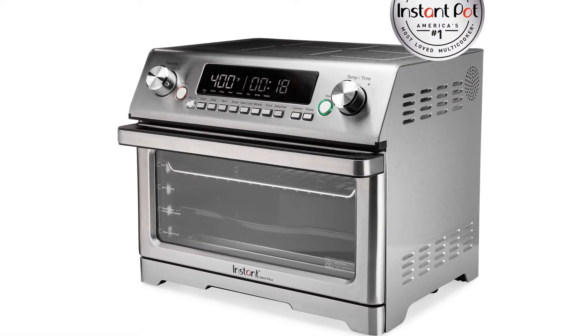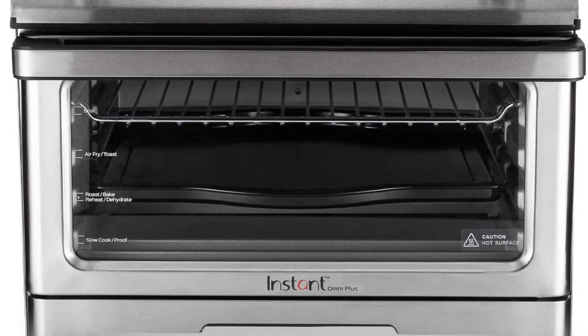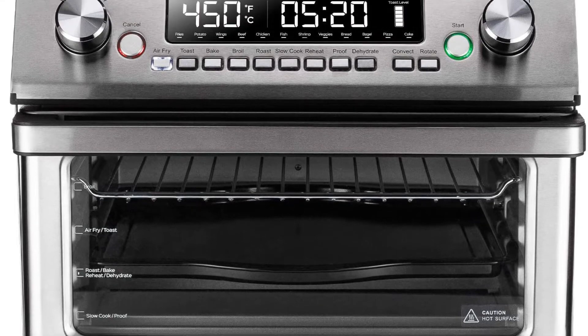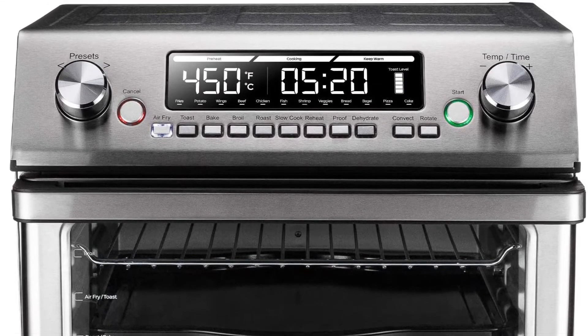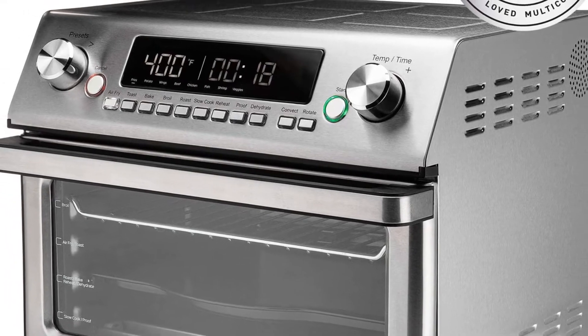Though the maximum capacity is certainly on point, this toaster is on the heavier side at just over 30 pounds. Also, this is a somewhat expensive toaster, so take that into consideration before making a purchase.